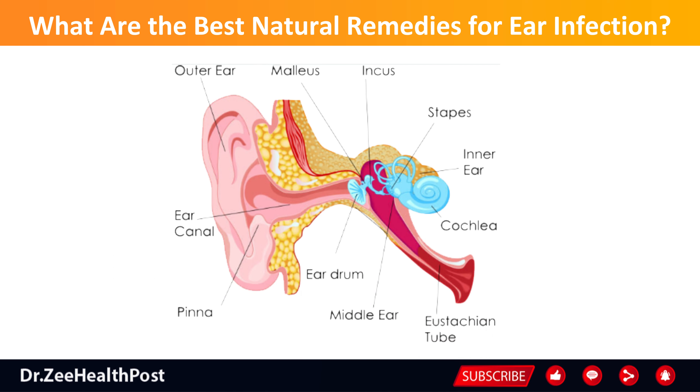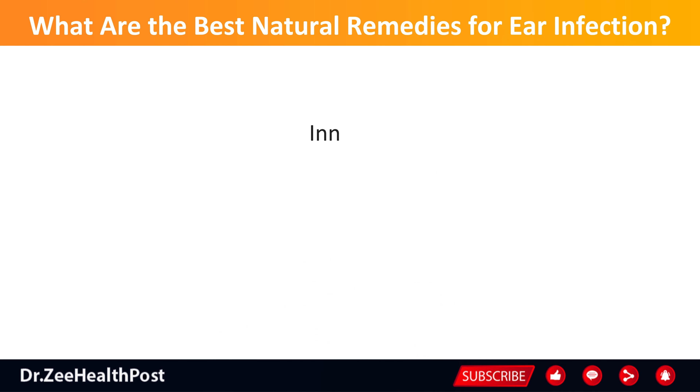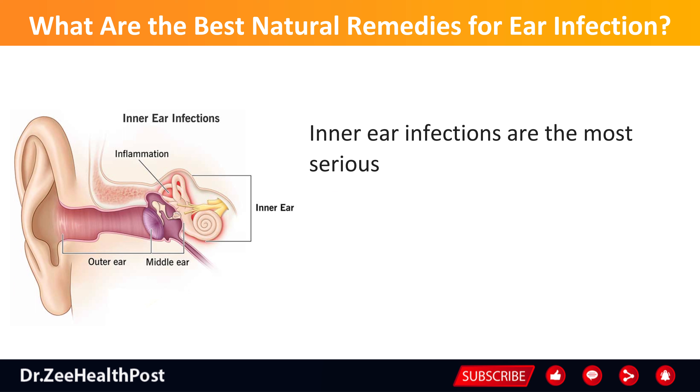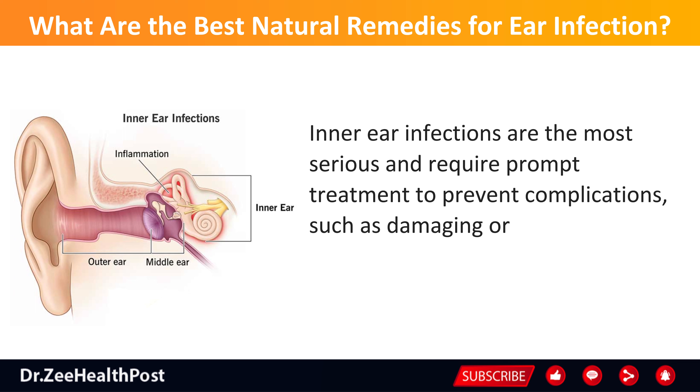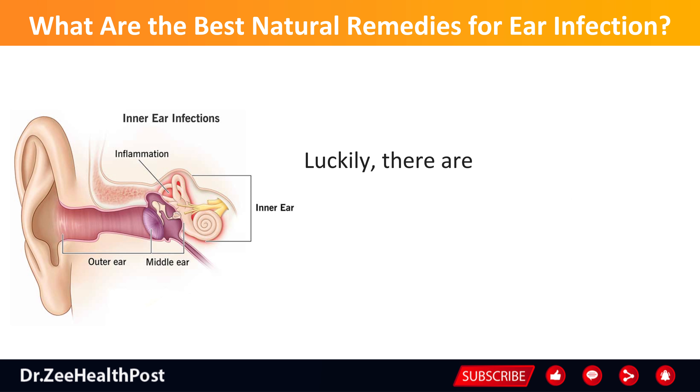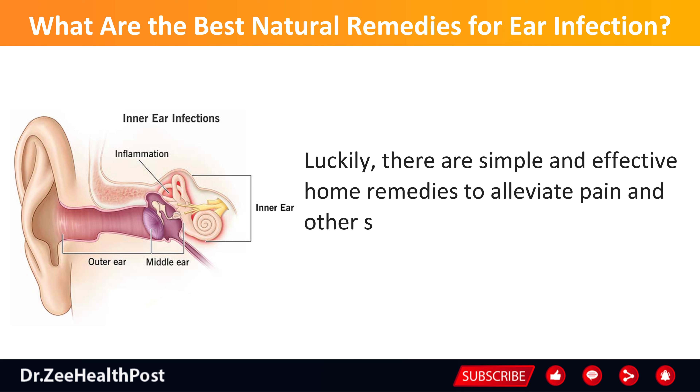The ear has three parts — outer, middle, and inner — and infections can occur in any of these areas. Inner ear infections are the most serious and require prompt treatment to prevent complications, such as damaging or rupturing the eardrum. Luckily, there are simple and effective home remedies to alleviate pain and other symptoms associated with ear infections.